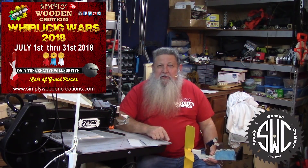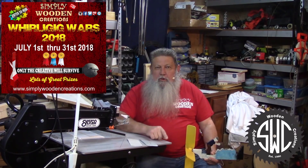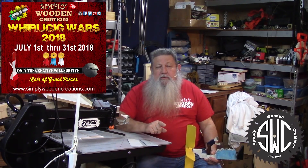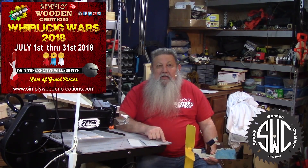Hello, I'm Russ and welcome to Simply Wooden Creations. I just wanted to take a few moments to tell you about Whirlygig Wars. Whirlygig Wars runs from July 1st through the 31st, 2018, just like it has for the last five years.